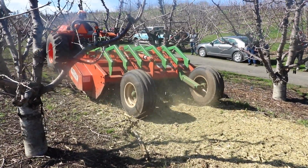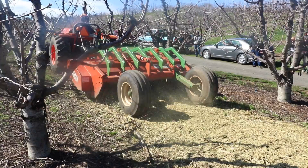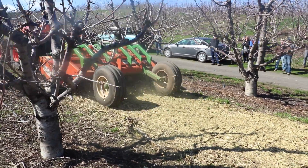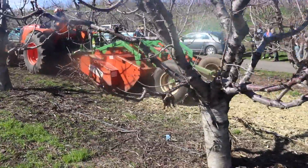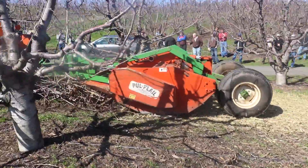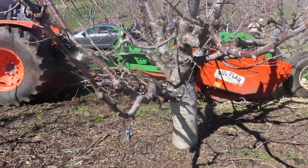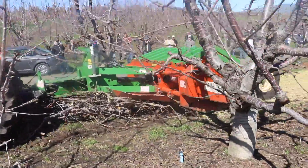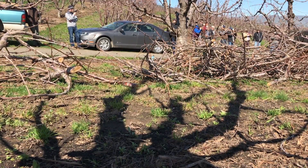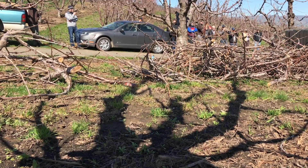Growing up in cherries, one of the things people thought they could do to improve their farm was just prune better. But you're not going to be able to prune your way out of the challenges we face in cherries. You're going to have to do other things to make your farm competitive, unless you're gigantic.